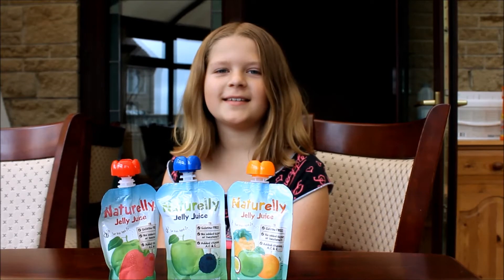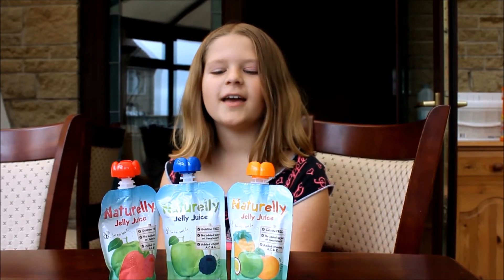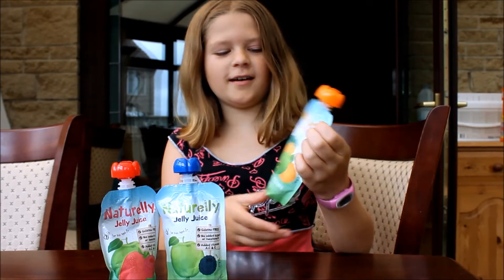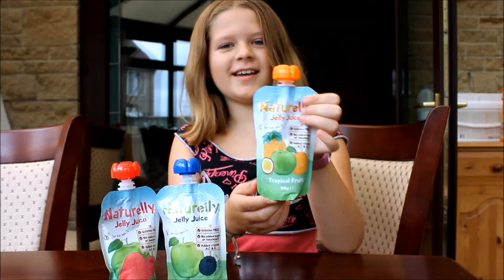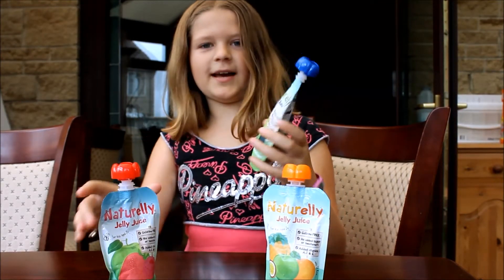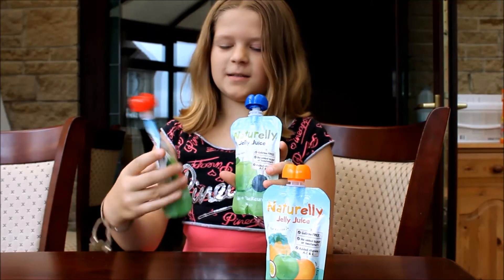Hi, today I'm going to be tasting Naturelly jelly juice. The other day I tested tropical fruits and I thought that was really nice. So today I'm going to be testing apple and blackcurrant and summer fruits.